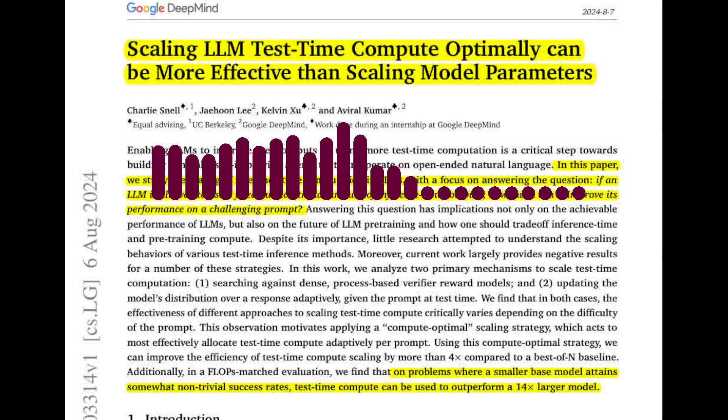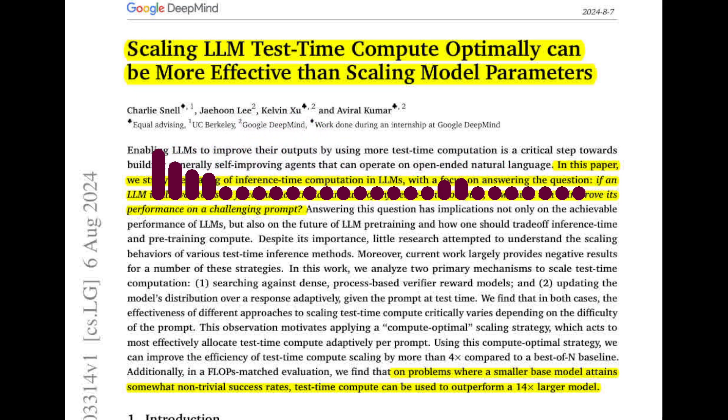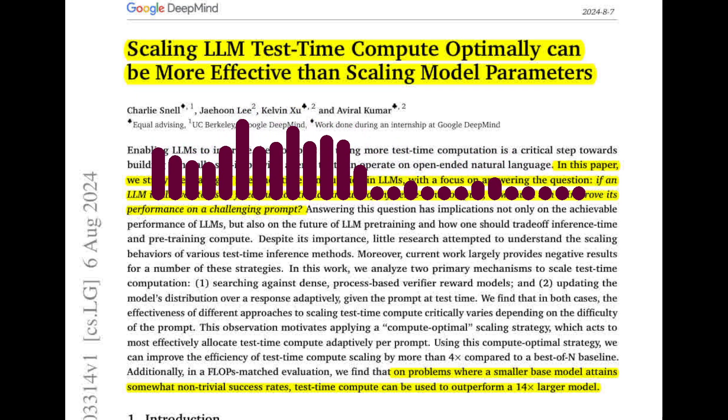So the paper opens up a lot of exciting avenues for future research. Can you summarize the key contributions of this work? The paper provides a comprehensive analysis of different test-time compute scaling strategies, demonstrating the potential for significant performance gains by optimizing compute allocation based on question difficulty. It also highlights the trade-off between test-time compute and pre-training compute, suggesting that in some settings, test-time optimization can be more effective than simply scaling model parameters.